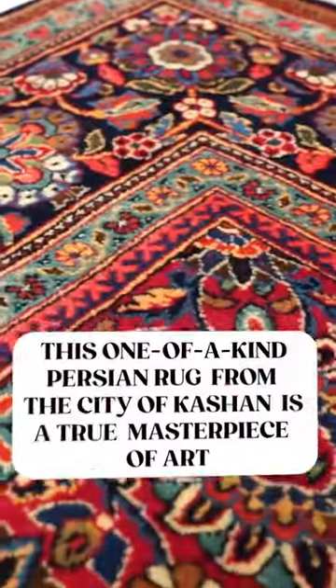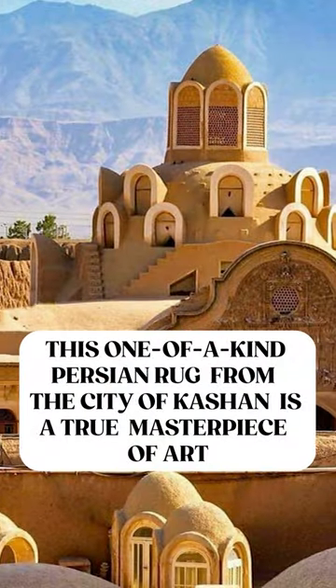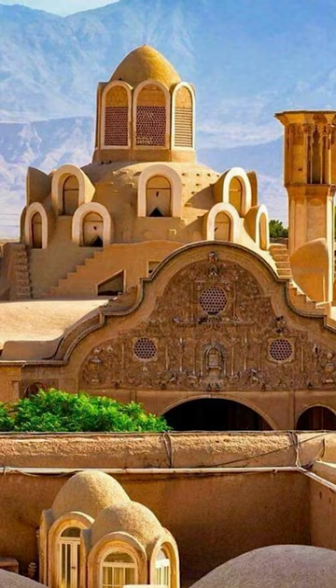Here's a beautiful silken wool Khashan Persian rug. This rug is antique — it's actually more than 110 years old, and I'm going to show you why it's worth more than $30,000. This one-of-a-kind Persian rug from the city of Khashan is a true masterpiece of art.